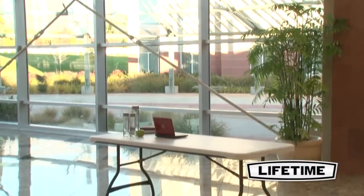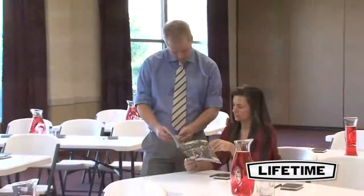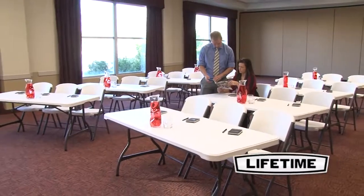So whether it's a banquet and event table, office meeting table or you just need a little extra space around the house, you'll love the convenience, quality and look of the 6 foot commercial nesting table from Lifetime Products.